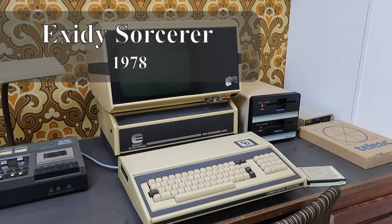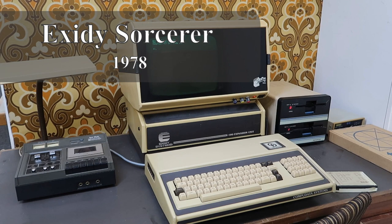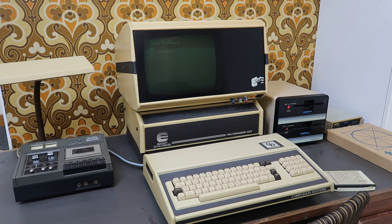Today we have a video for you of a system we own for more than two years, but recently we finally got it back working. It's an Exidy Sorcerer, or in our case the CompuData Sorcerer too.